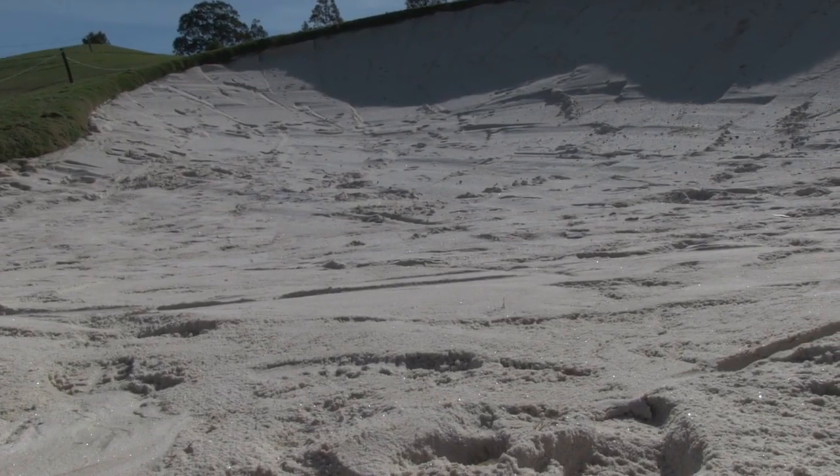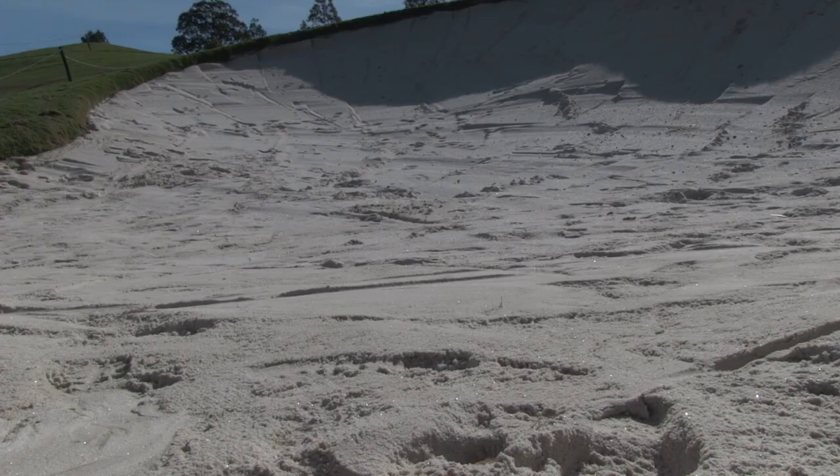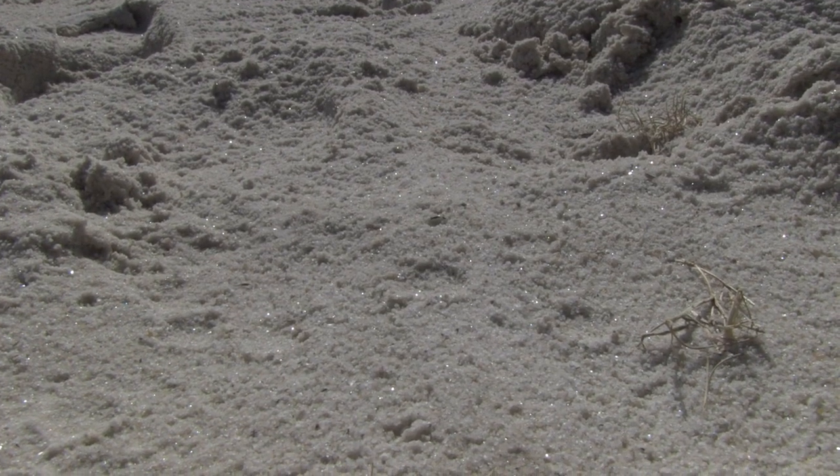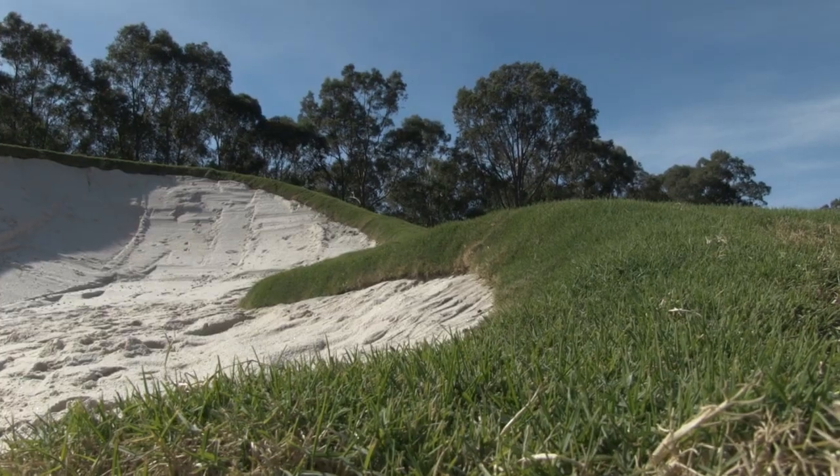So Craig, are there any specifics you can share with us about what you're doing with the actual construction? Predominantly, our biggest problem here at Cyprus was that a lot of the surface water was running into the bunkers. So what we've done with the new design is we've actually canted a lot of the edges to divert the surface water from running in.